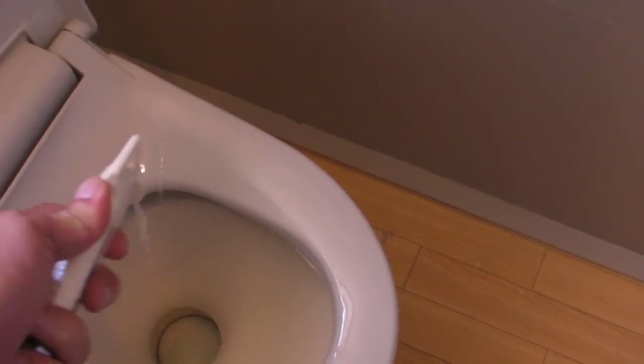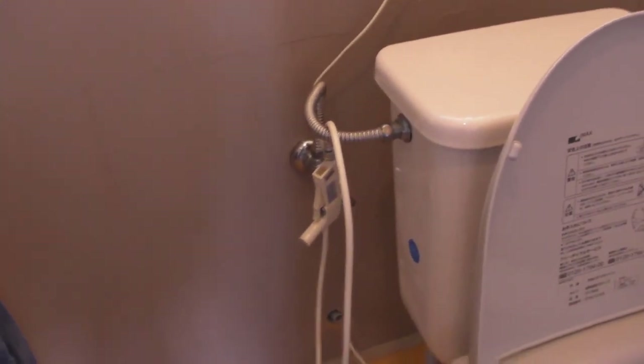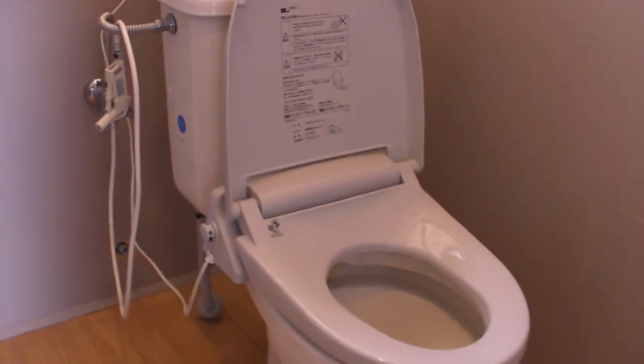You can also use this as a bidet if you want — this little thing. We find that our daughter plays with it and the room gets really wet, so sometimes we turn it off at the tap. But that's how to use a kumitori or pot-ton Japanese toilet.